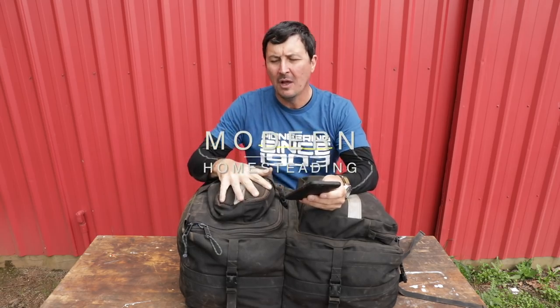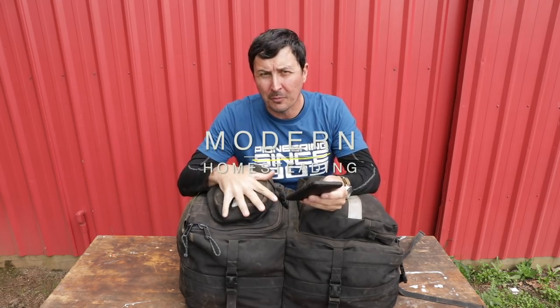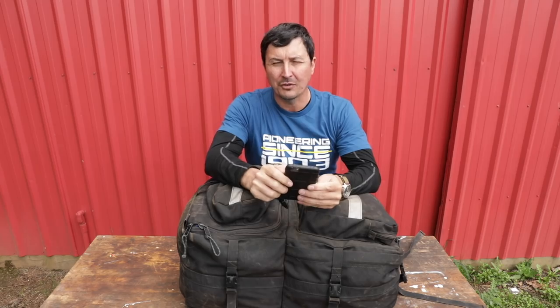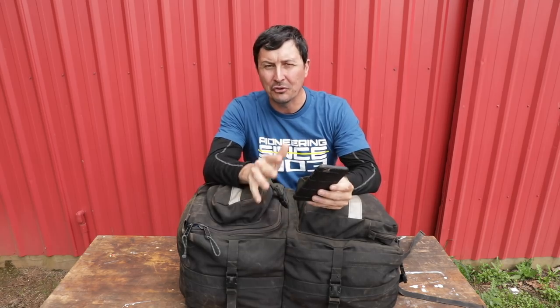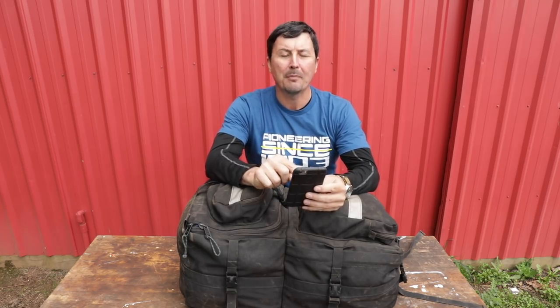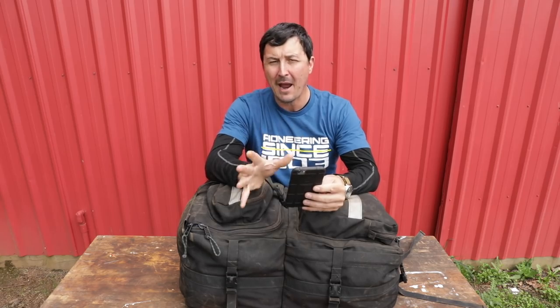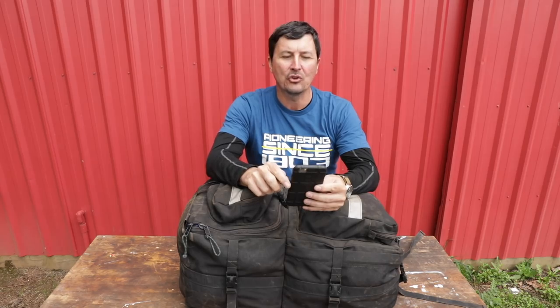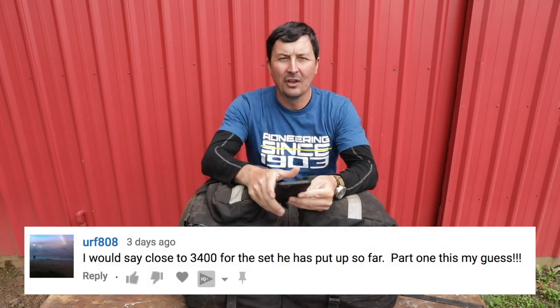Welcome back to what's inside your campaign bag. There were a lot of requests from those of you who watched the part one video to go into detail on the long-term bag, or campaign bag — the 14 to 21 day bag. First, we had a little contest: who could guess the total cost of the 24-hour wildland firefighter kit? The price came out to about $3,400, including the bag, the Mystery Ranch, and the boots. One of you nailed it — URF808. Congratulations, you are smart.